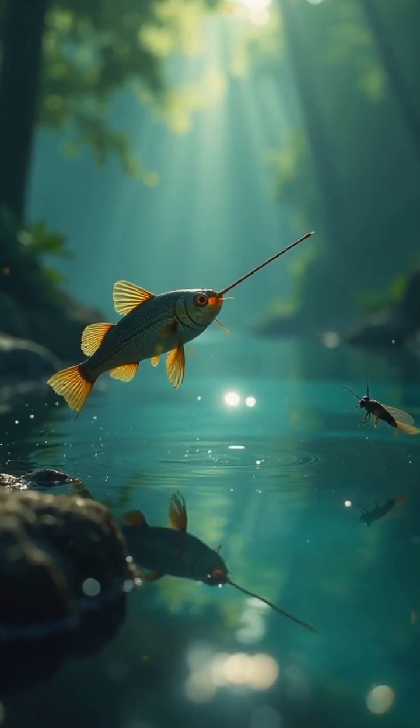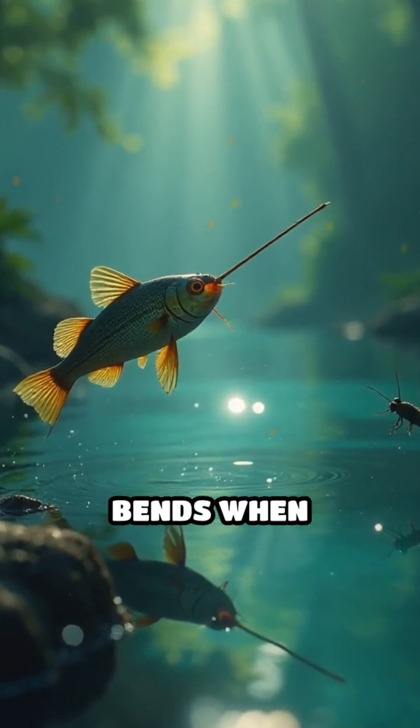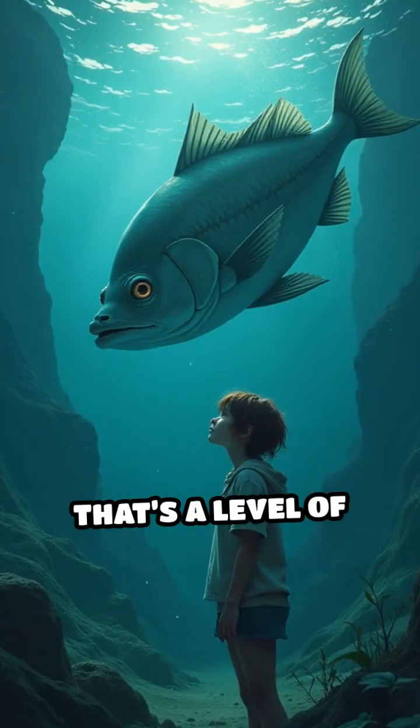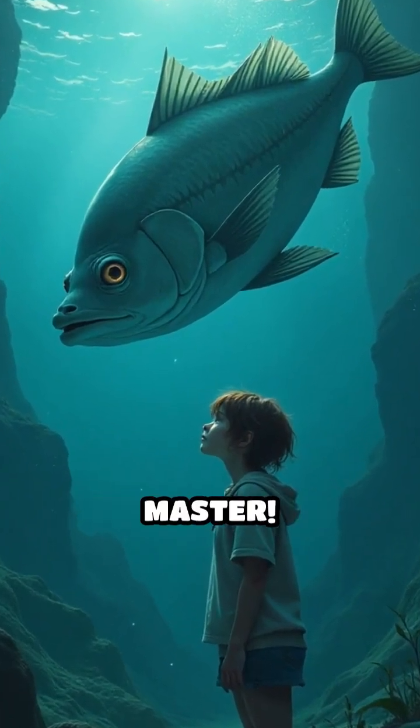But here's the most amazing part. It compensates for the way light bends when passing from air to water, adjusting its aim perfectly to hit targets above the surface. That's a level of physics and precision most of us can't even begin to master.